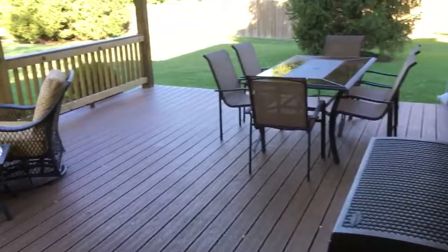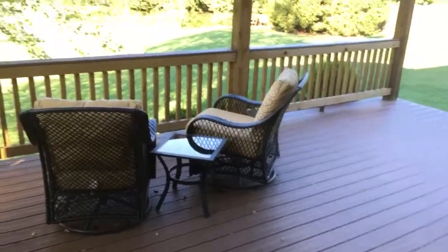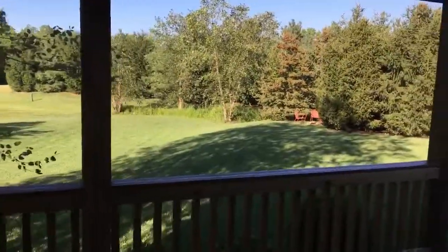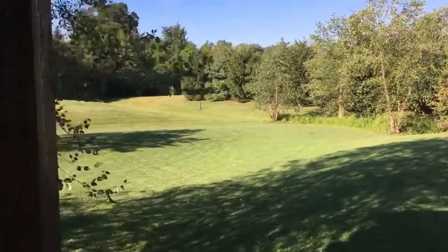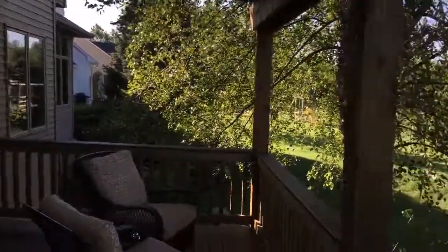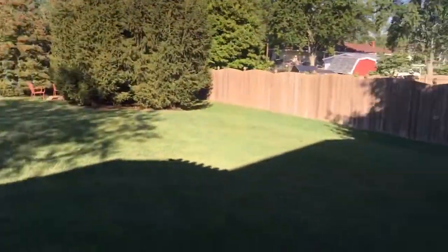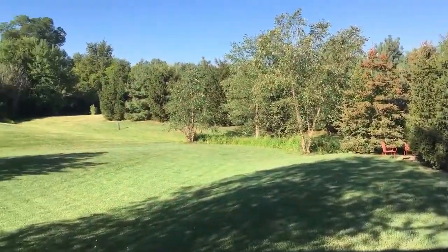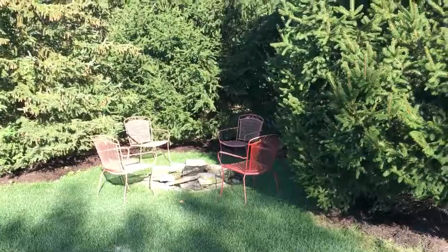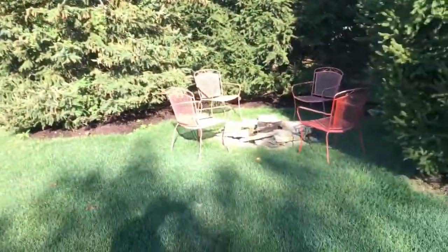Wait till you see the backyard — you are not ready for this. Look at this Trex deck, way oversized, perfect spot for your morning coffee with a trellis above. Special. Look at the yard — got a fire pit out there. That's common area way back there, so it's like living in the country. Got a neighbor on one side and one over here with a privacy fence. A little secluded fire pit — how cool is that? Something you don't see every day.